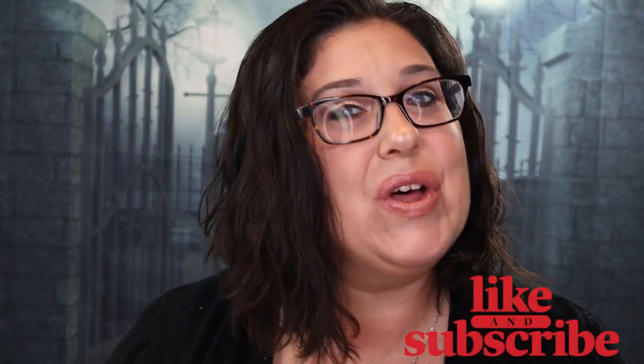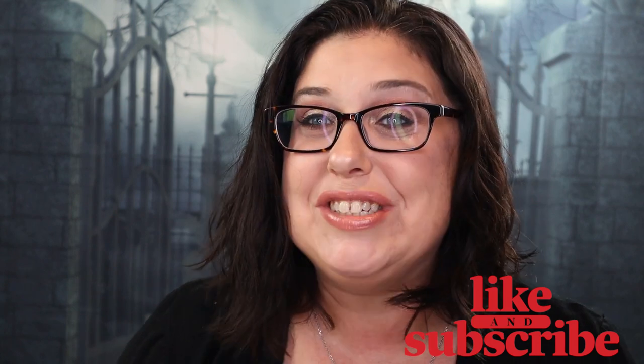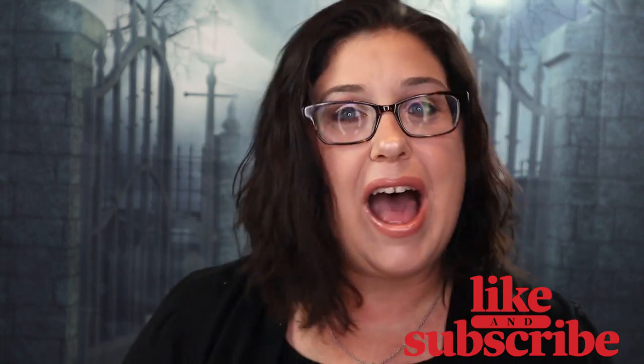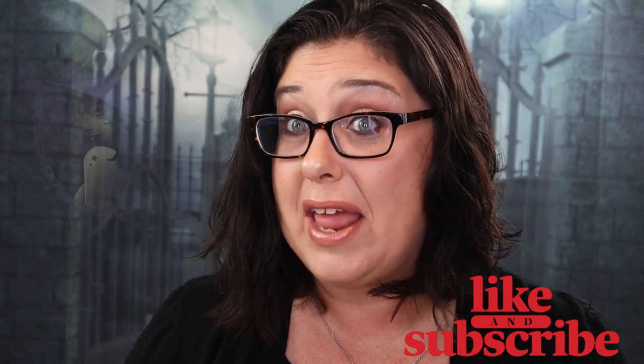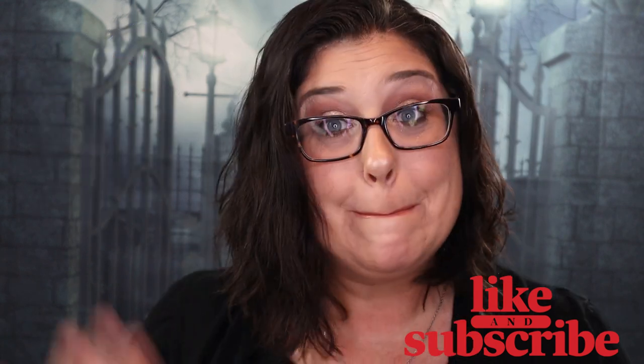I hope you guys liked this video! Please subscribe to this channel and ring the bell so you'll be notified every time I upload a new video. I hope you guys have a wonderful and magical day — I'll see you in my next video. Bye guys!